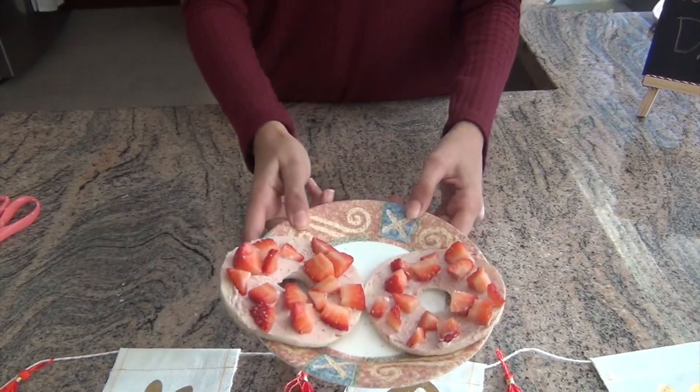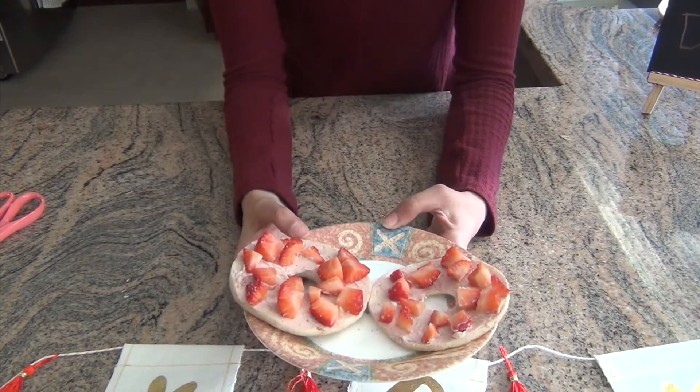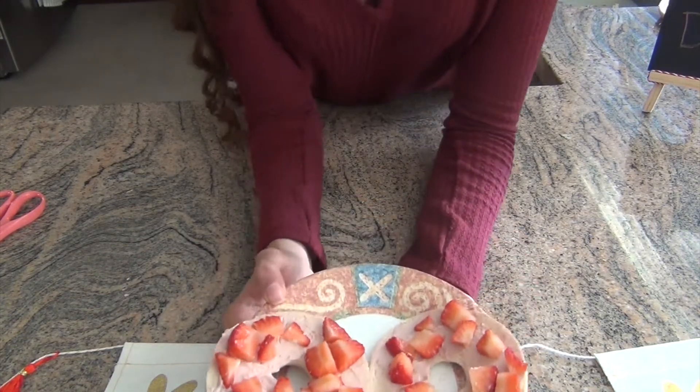So these are the bagels, and this can be a wonderful Valentine's Day breakfast item that you can give to anyone or make for anyone on Valentine's Day.